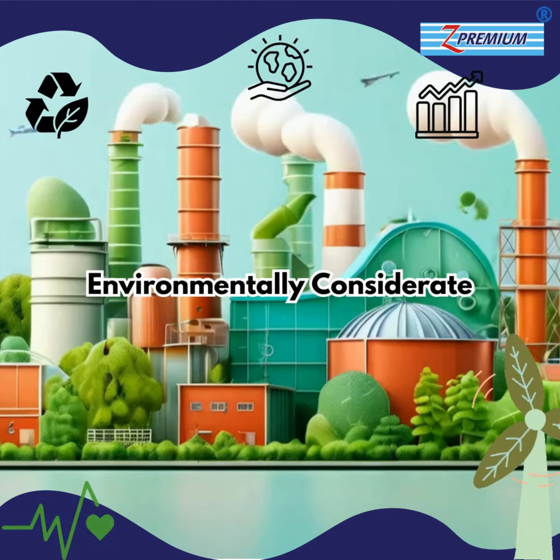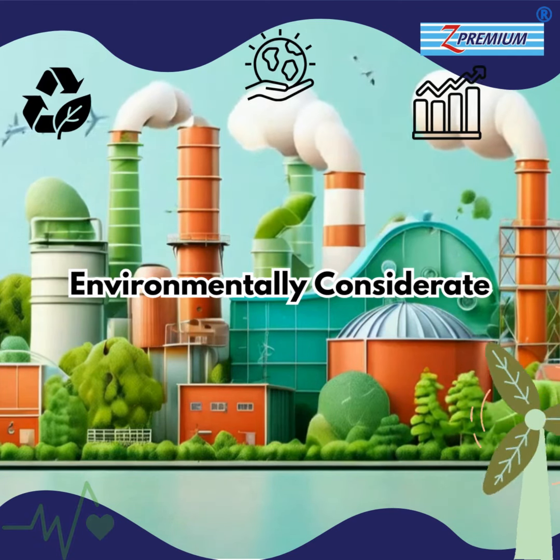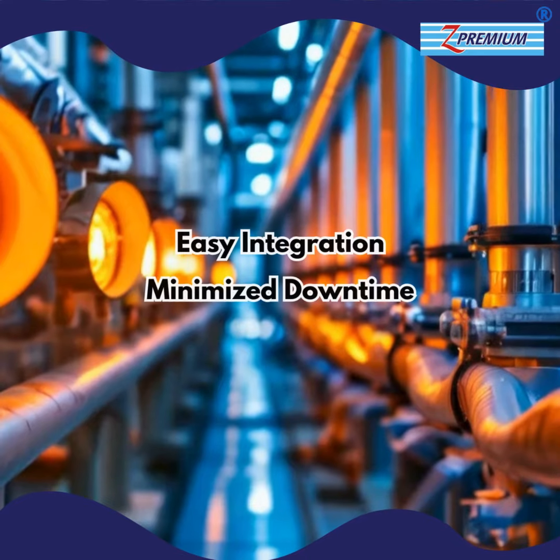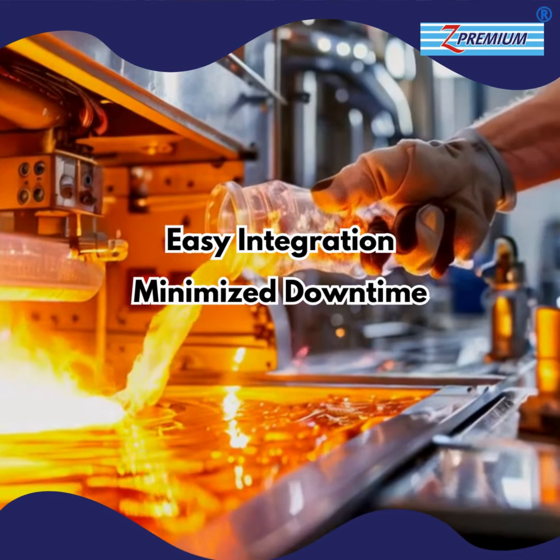Z Premium Thermic Fluid 600 is formulated to be environmentally considerate, aligning with your sustainability goals. Its easy integration ensures a seamless transition, minimizing downtime and enhancing efficiency.